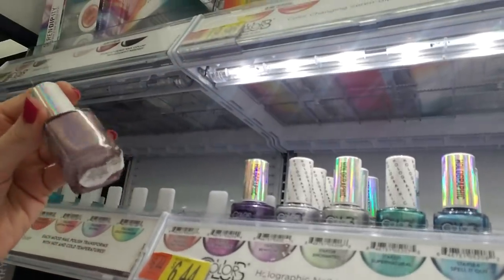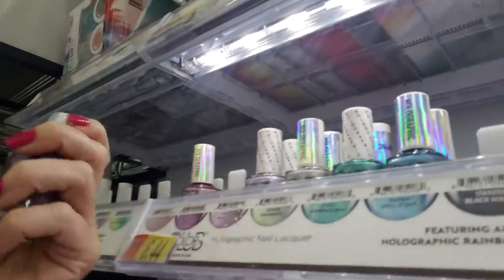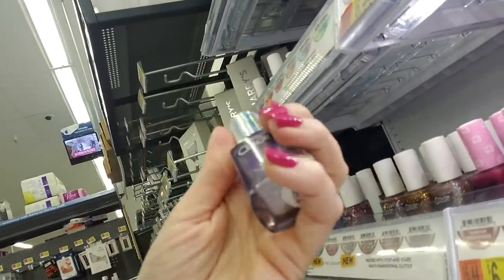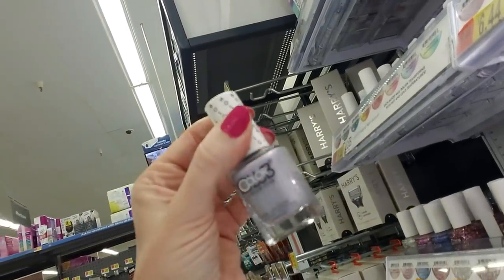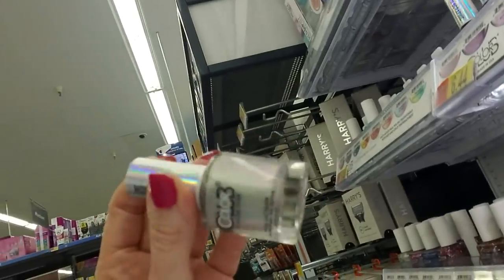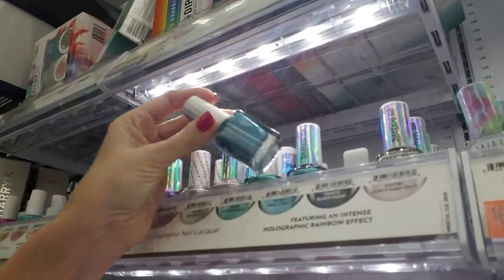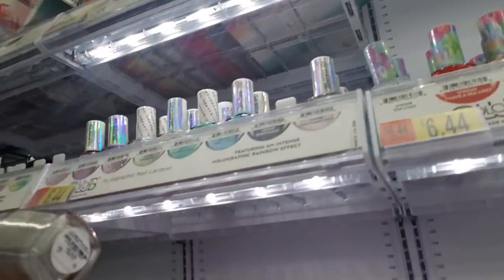Trick of the Trade — that one's pretty. These are the holographic Color Clubs. Looks like they've changed the label too — this is the way the label looked before, and it just had a holographic sticker on here. What I noticed was it always peels off — these little stickers were always peeling off. This one's called It's a Mystery — that is pretty. And Bewitched — that is silver with a hint of purple, that's really nice. Enchanted is silver with a hint of green. Supernatural is really cool — that's like a seafoam green color. And Spell It Out is blue — very nice. They're out of Black Magic, but they do have Don't Harp on It, which is just silver.